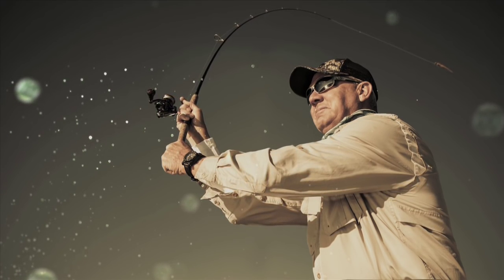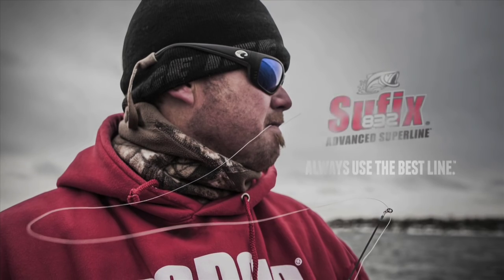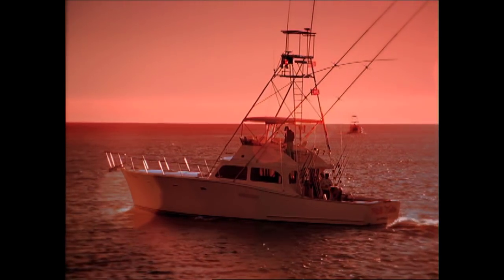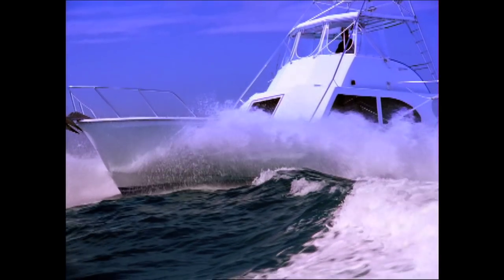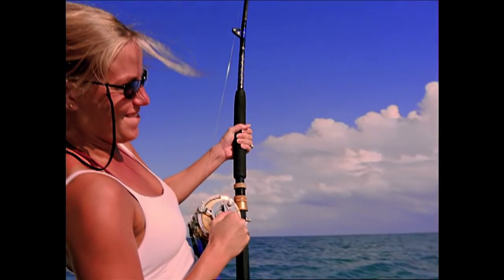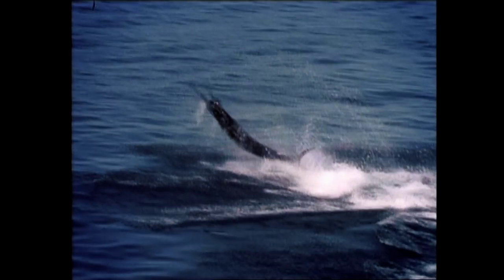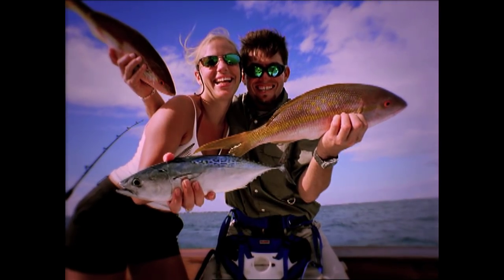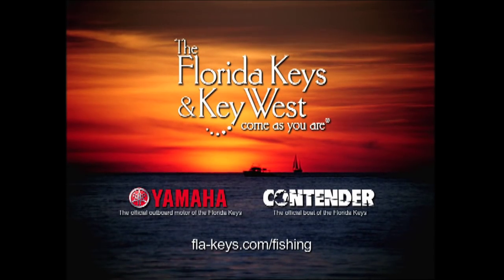All fishermen are created equal — some just use better fishing line. It's been said that a bad day of fishing is better than a good day at the office. But down here in the Florida Keys, we have to disagree. Because with over 200 of the world's best charter boat captains and guides, there's no such thing as a bad day of fishing. The Florida Keys and Key West.